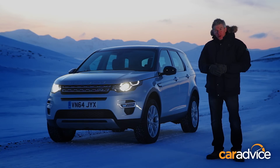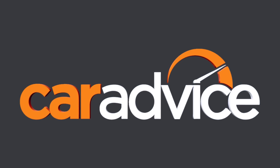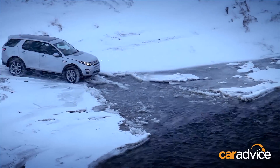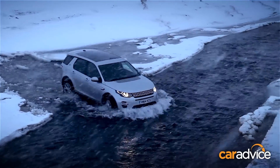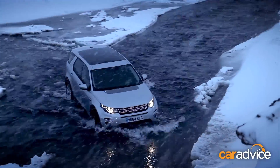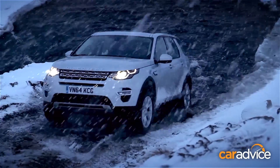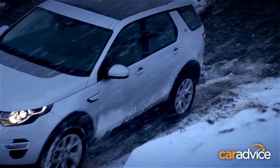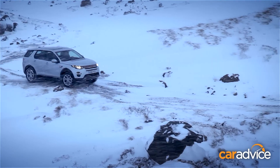Meet the new Discovery Sport. This is the replacement for the model we knew as the Freelander, repositioned as a new junior member of the Discovery family. It's being moved further upmarket to be a more direct challenger to the likes of the most popular mid-sized luxury SUVs, the Audi Q5 and BMW X3. The Discovery Sport will certainly compete strongly on price.